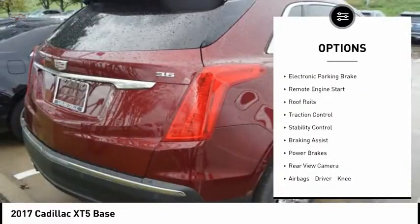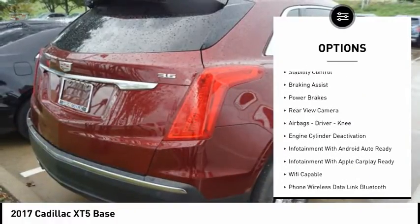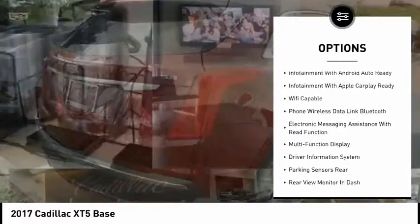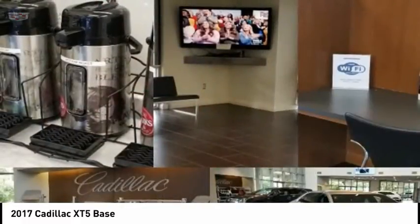Power windows with safety reverse, electronic parking brake, remote engine start, roof rails, traction control, stability control, braking assist, power brakes.